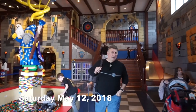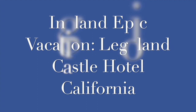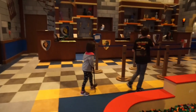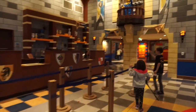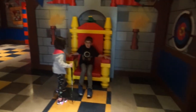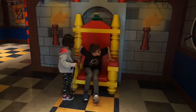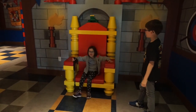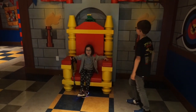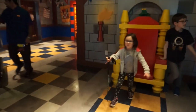We made it to the Legoland Castle Hotel in Carlsbad, California. We finished the Legoland Castle Hotel in Carlsbad. We have Mark. We have the one in Carlsbad.